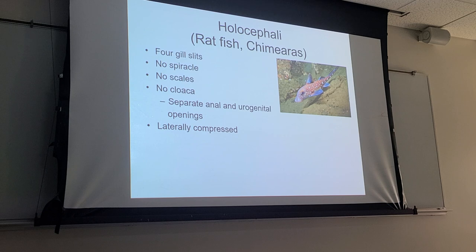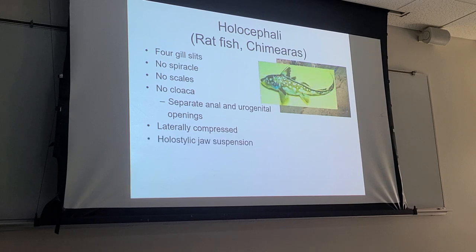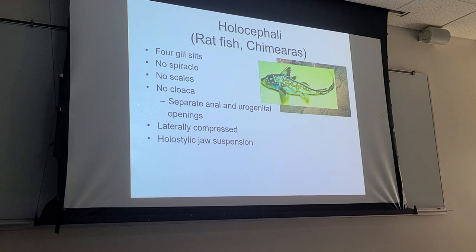They are laterally compressed in form, whereas most elasmobranchs are dorsal-ventrally depressed. Another difference is that instead of an amphistylic jaw suspension — which allows the upper jaw to protrude from the margin of the head and is not connected to the skull — these guys have a holostylic jaw suspension, which means the upper jaw is connected to or part of the skull.